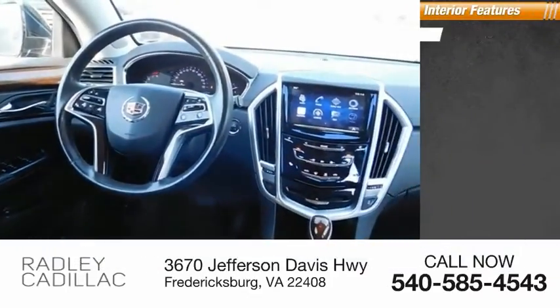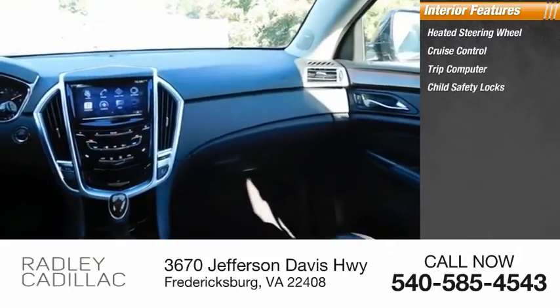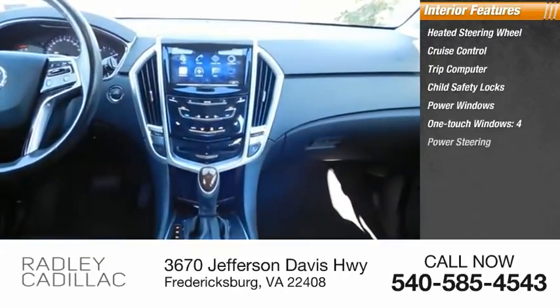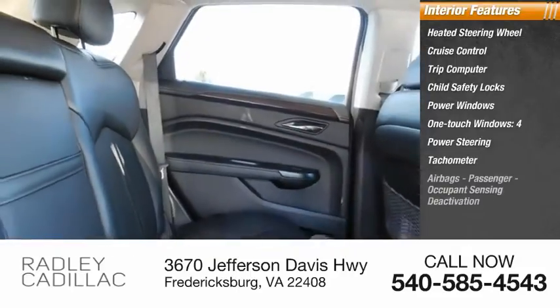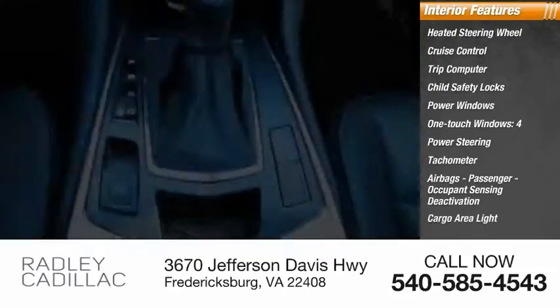Inside you'll find a heated steering wheel, cruise control, trip computer, child safety locks, power windows, one-touch windows, power steering, tachometer, airbags, passenger occupant sensing deactivation, and a cargo area light.